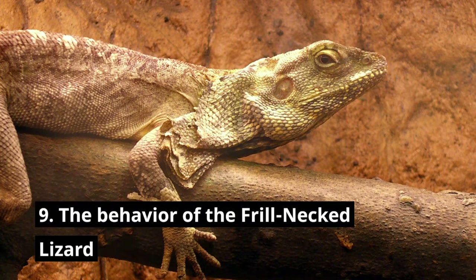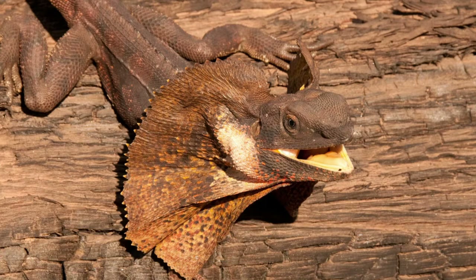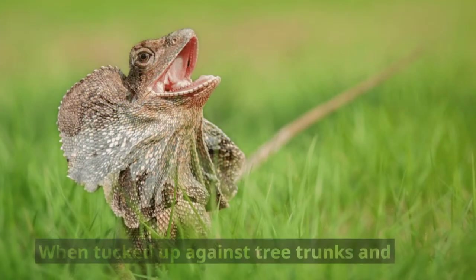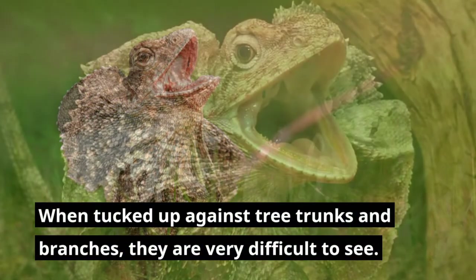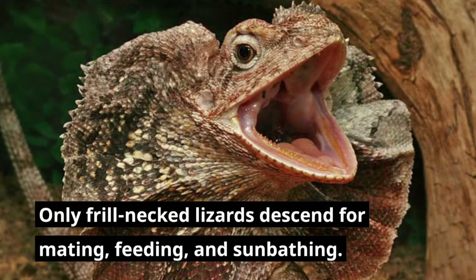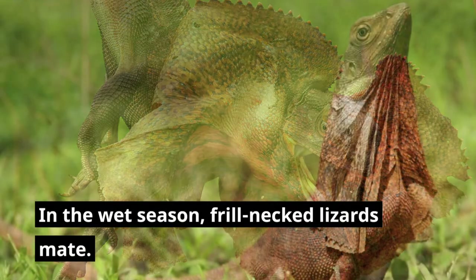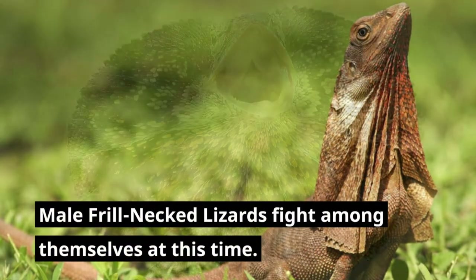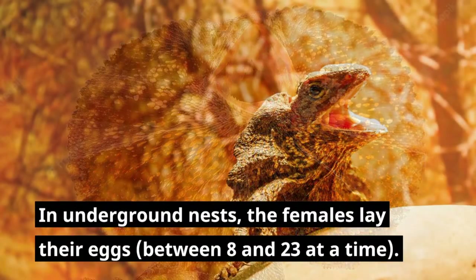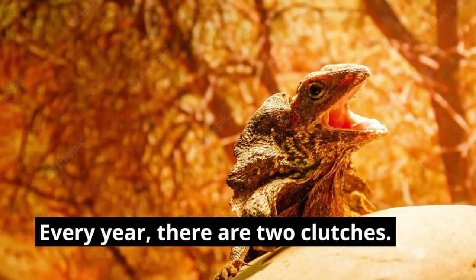The behavior of the frill-necked lizard: the majority of their lives are spent in trees, where they primarily forage and are best protected from predators. When tucked against tree trunks and branches, they are very difficult to see. Frill-necked lizards only descend for mating, feeding, and sunbathing. In the wet season, frill-necked lizards mate, and male frill-necked lizards fight among themselves at this time. In underground nests, females lay between 8 and 23 eggs at a time, with two clutches every year.